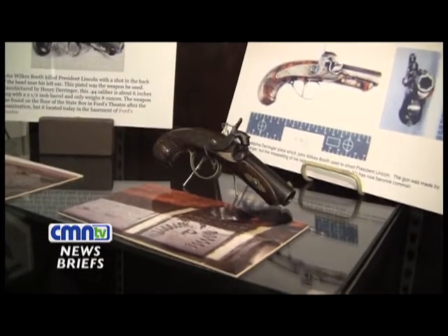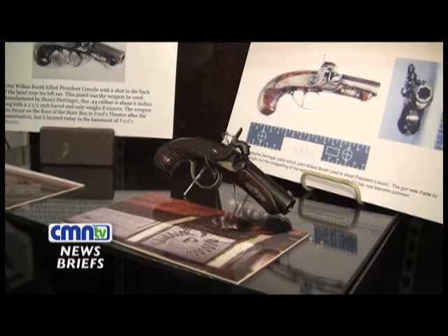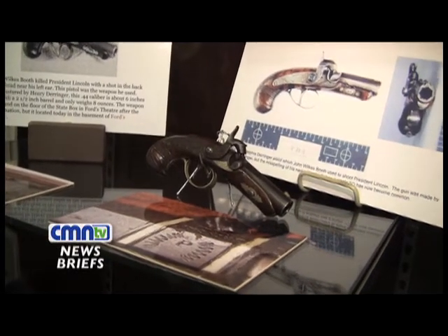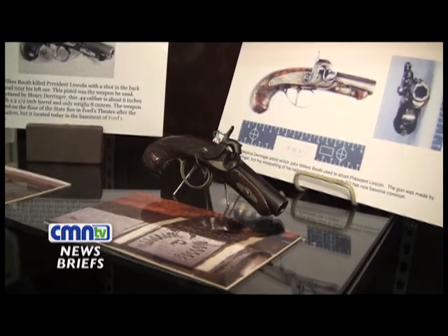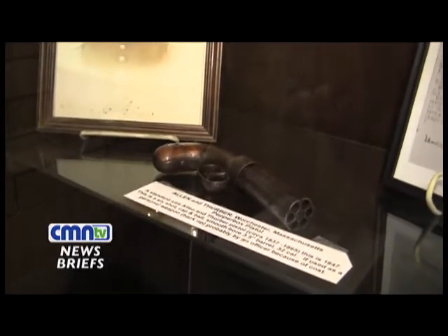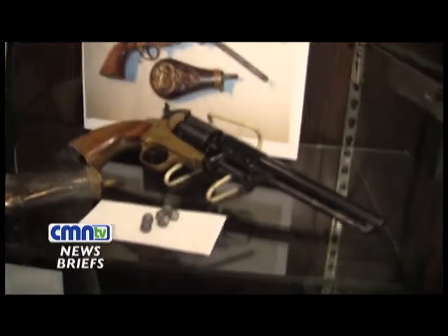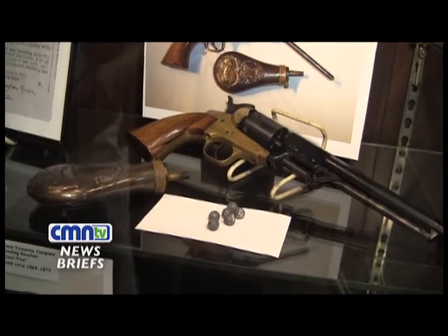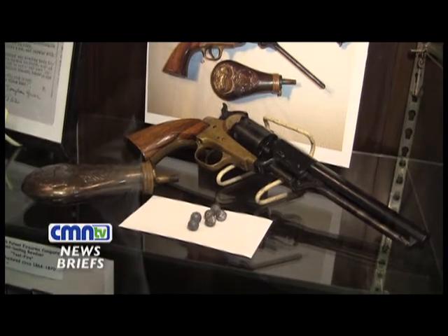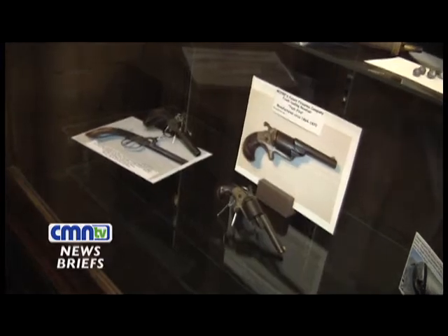This Derringer is exactly like the one that killed Lincoln. It is not the Lincoln gun, but Derringer made a lot of guns. Look how beautiful it is — the engraving and the wood and how small it is. People are always surprised how small it is. Then we have what they call a pepper gun. I always call it a miniature Gatling gun because the barrel revolves and shoots six bullets, similar to the bullets to your right there. Those little pellets would come out. This display of guns is really one of my favorite displays.